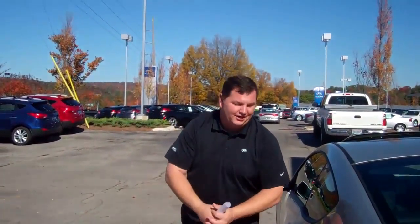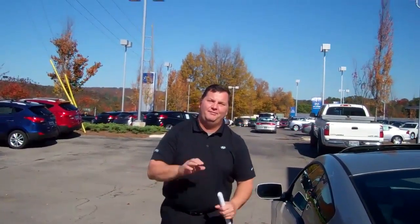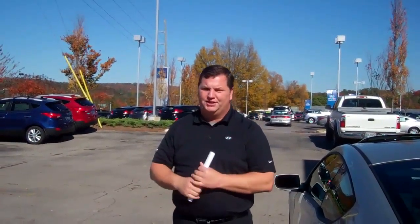We'll go over all that in detail when you get here, Roy. In addition to all that, it does have America's Best Warranty — that's a 5-year 60,000-mile new car warranty, a 10-year 100,000-mile powertrain warranty, and 5-year unlimited mile roadside assistance.